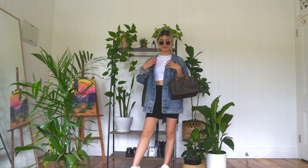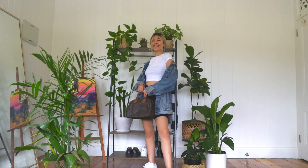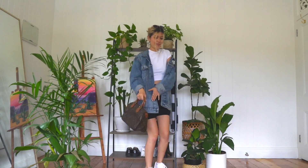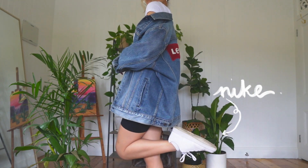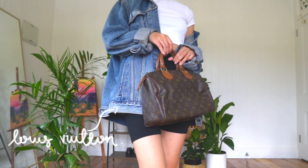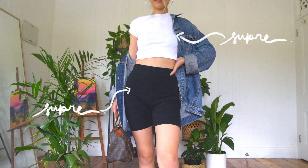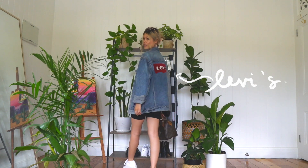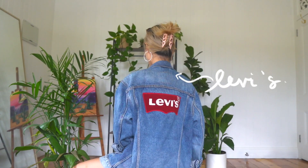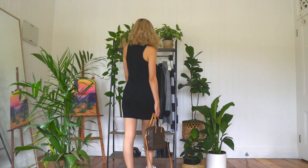Wearing an oversized shirt or jacket isn't something you should steer away from because you feel like you're going to lose your waist or figure. As long as you're wearing something a bit more fitted underneath — like a crop top with high-waisted pants or shorts — you really won't lose your figure at all. I threw this huge denim oversized jacket over a crop top and bike shorts. I love that the oversized jacket gives me a bit of comfort hiding my little body underneath. This outfit is super cute and very model off-duty.